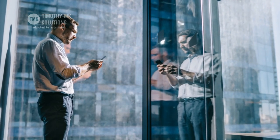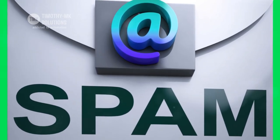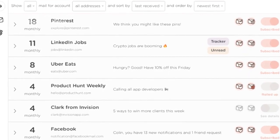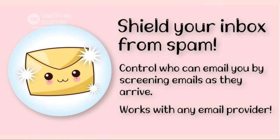On the other hand, John's mailbox was a magnet for spam. It was a daily struggle to sift through the noise and find the emails that mattered. Then he discovered Leave Me Alone's Inbox Shield. It was a game-changer. This feature filtered out all the spam, leaving only the important emails.